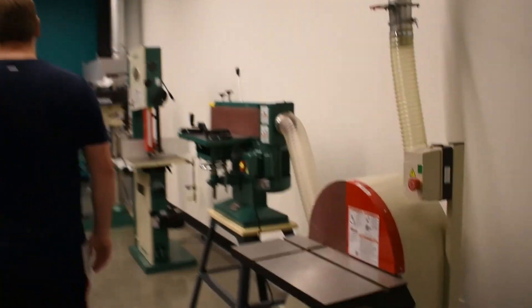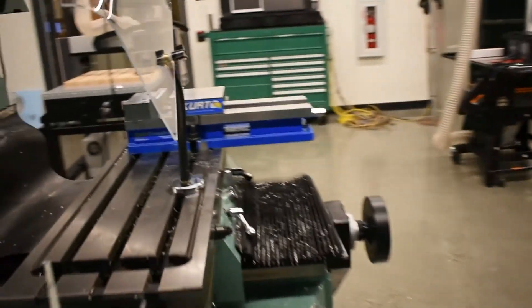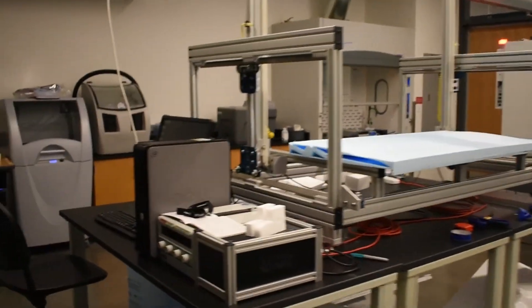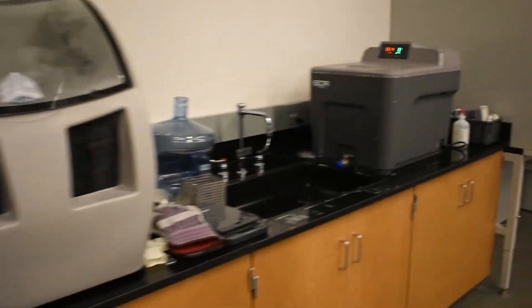We still manufacture all our own parts, most of which come from this facility. We have access to a CNC router, manual mills and lathes, a variety of 3D printers, CNC foam cutter, and last but not least, a CNC mill. This in conjunction with Amtech gives us almost limitless possibilities for our machining capabilities.